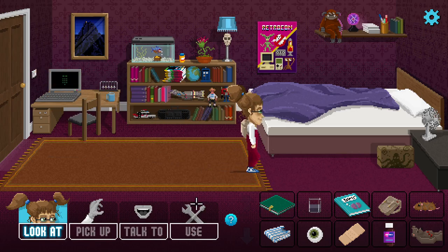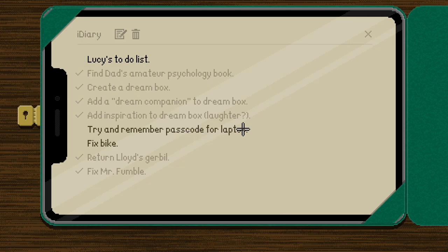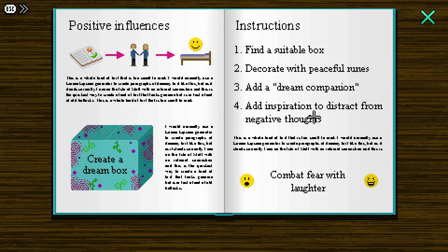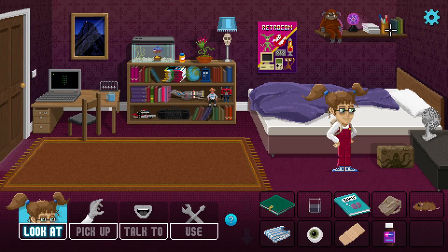There we go, all stitched up! So I'm guessing Mr. Fumble can go into the box now. That fish hook was very well hidden right in the salmon's mouth. In you go, Mr. Fumble. So the dream box now has a plant joke book and a toy bear inside. Reviewing the checklist: fix the box - done; decorate with peaceful rooms - done; add a dream companion - Mr. Fumble is perfect; add inspiration to distract from negative thoughts - books and literature work best, so the joke book. I just place it next to my bed.